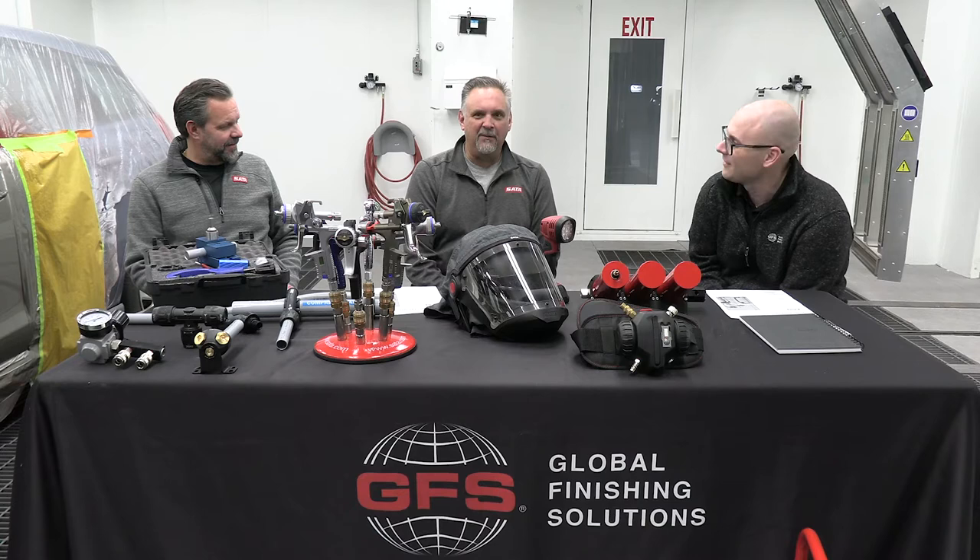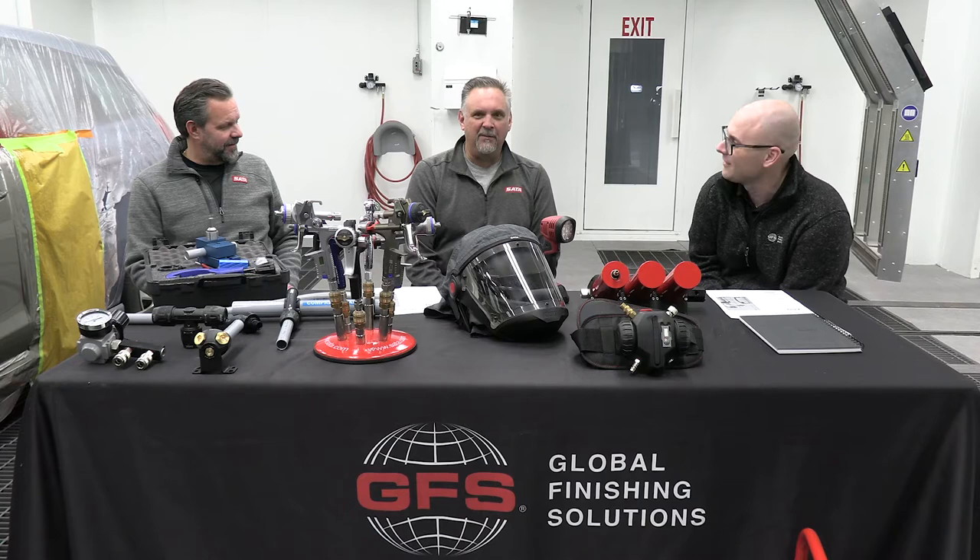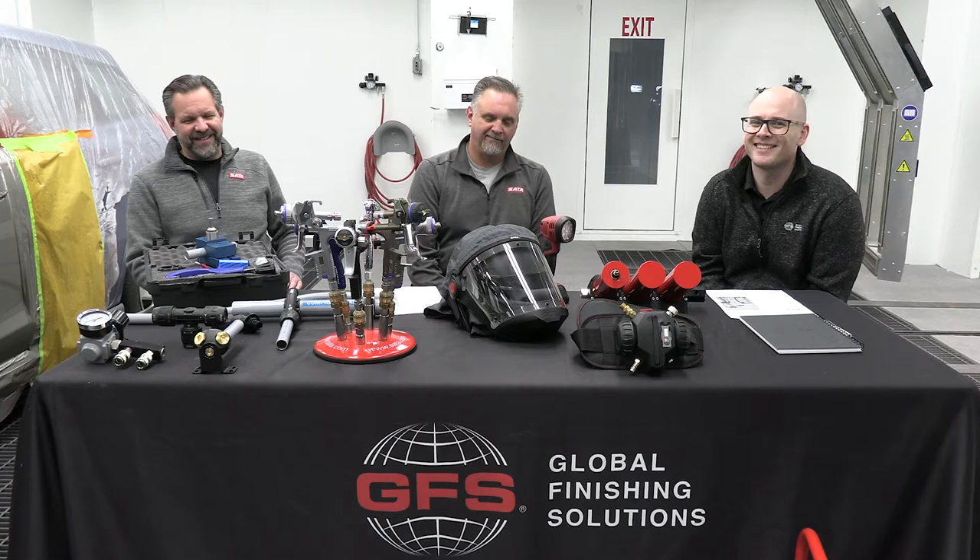Thanks Jason. I'm Brad Gravenhoff with Dan Am Company. We're the distributor for SATA for the U.S. as well as all of our Dan Am products. My main role is the Dan Am air sales and technical side of things. I'm Jason Gravenhoff, the younger better-looking brother. I deal more on the sales and technical side of SATA — anything to do with our spray guns, our air filtration, our breathing equipment.